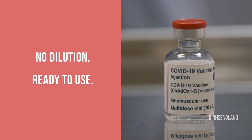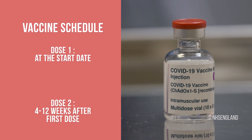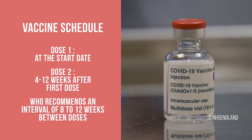No dilution is required. This vaccine is ready to use. The vaccine is administered in 2 doses, with the second dose given 4 to 12 weeks after the first dose. WHO recommends an interval of 8 to 12 weeks between the doses.